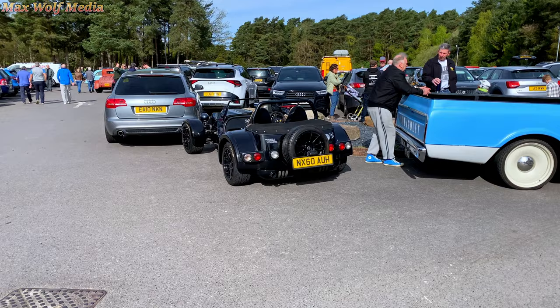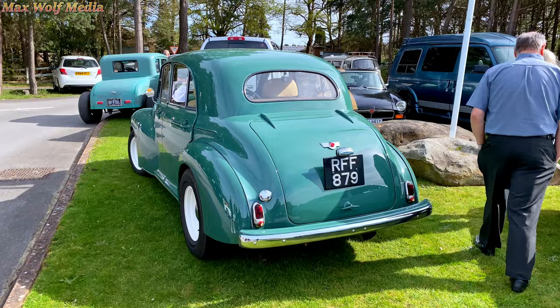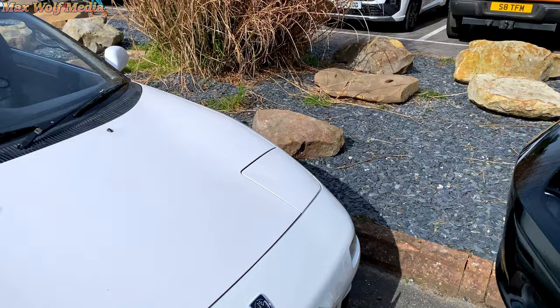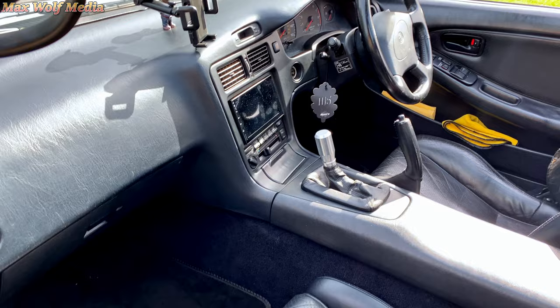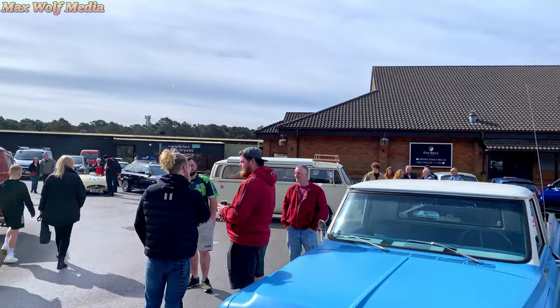My phone's got less than 5% battery so I have a feeling this is going to cut out very soon. The gimbal's flashing away — gimbal's about to die. So I'm going to have to finish up here, get the last cars in. I've got a matching fire extinguisher there and we have even more still turning up.